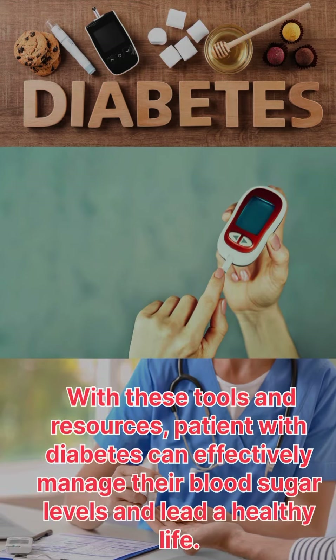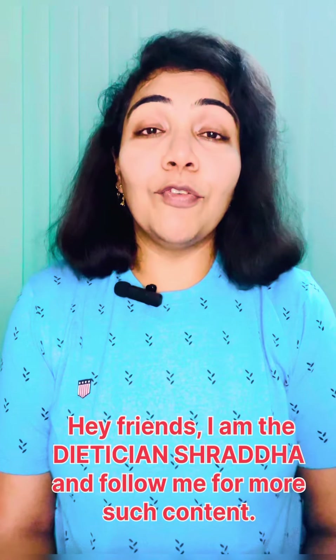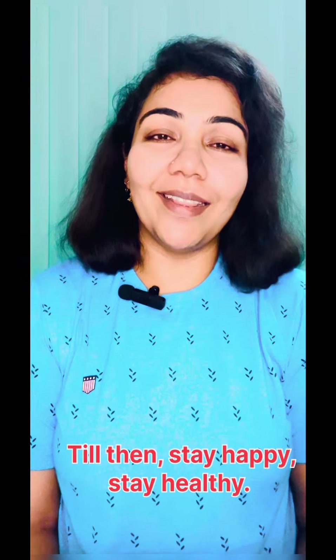Hey friends, I'm dietitian Shardha. Follow me for more such content. Thanks for watching — see you in my next video. Till then, stay happy, stay healthy.